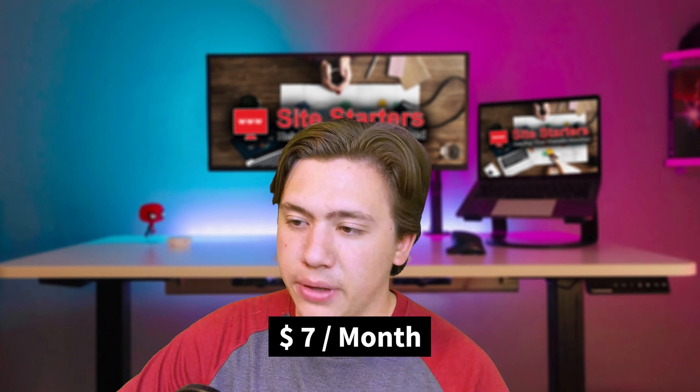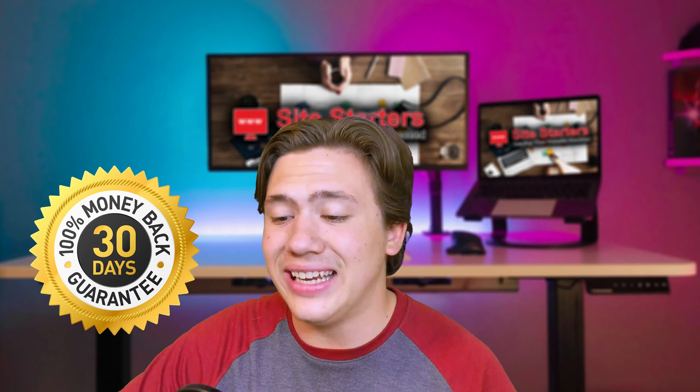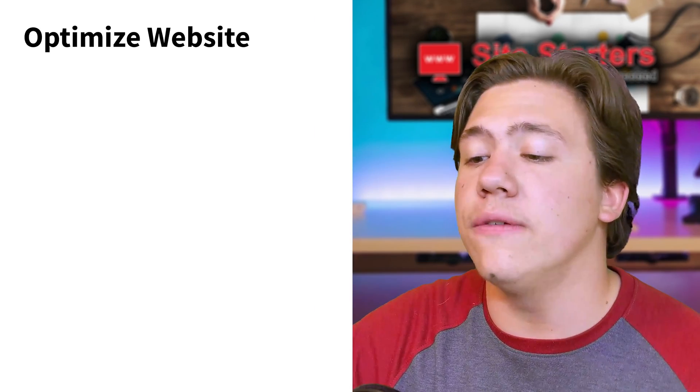As for their pricing, it starts at around seven dollars a month, which is really well-priced for a website builder — a lot of website builders are actually way more expensive. All plans come with a 30-day money-back guarantee and 24/7 customer support.